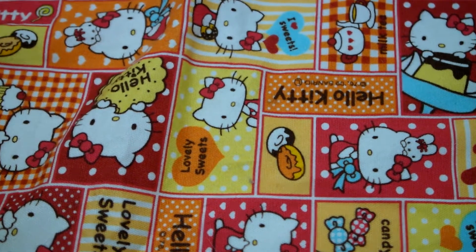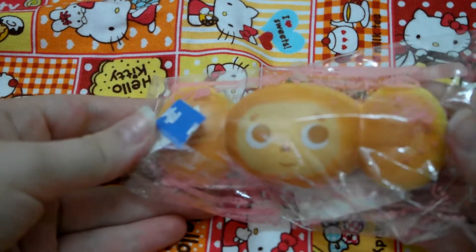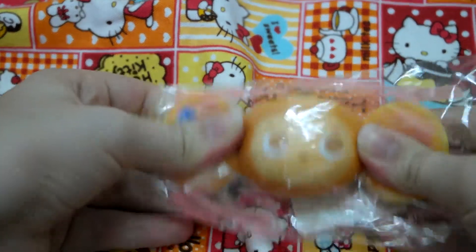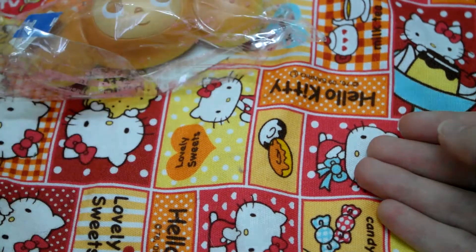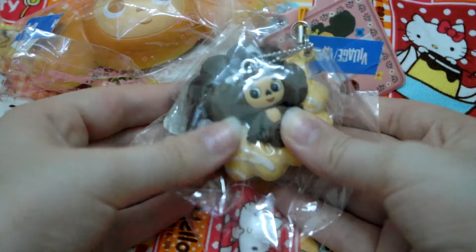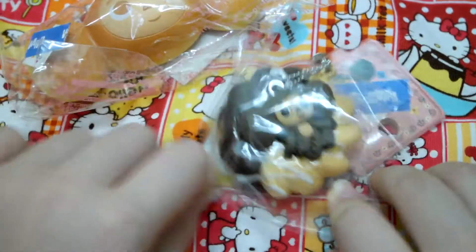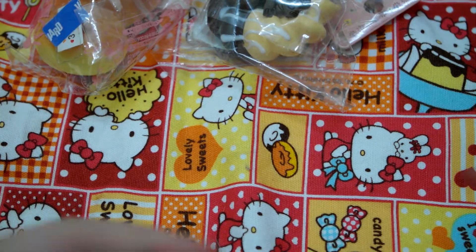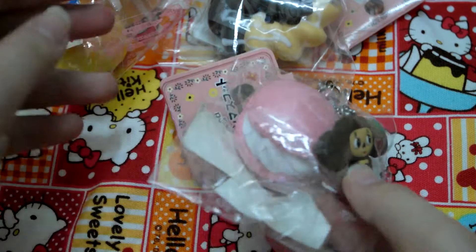Moving on to the next category, which is Russian Monkey squishies. I have this one — I bought this at Village Vanguard a really long time ago. I have this one, which I also bought at Village Vanguard. And then last but not least from the Russian Monkey, I have this macaron.